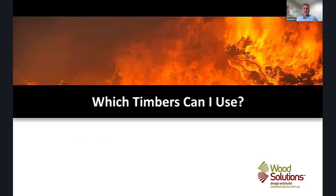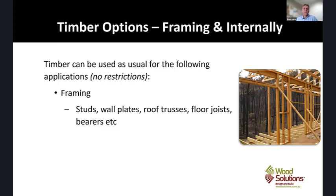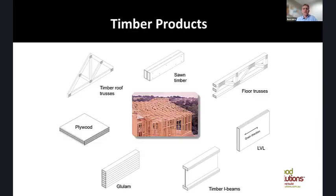Taking all that on board — what timbers can you use in construction? AS3959 is focused on the external building envelope, stopping both embers and heat getting through into the space. From a timber framing perspective, there are no restrictions on what you can use. All the framing — plates, studs, noggings in your walls, et cetera — can be as usual, as well as internal timber: doors, joinery, staircases, et cetera. Everything within that envelope can be of timber construction, so all the traditional building elements used in non-bushfire areas can be used in bushfire areas.